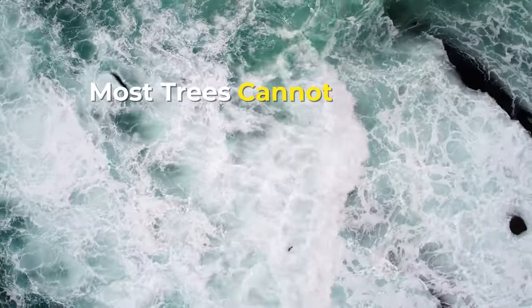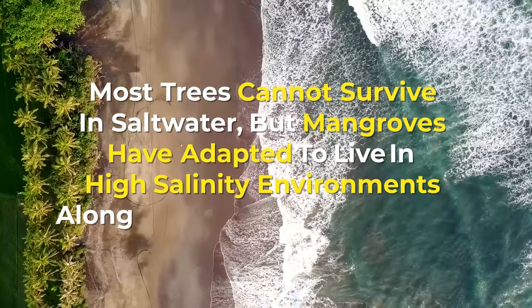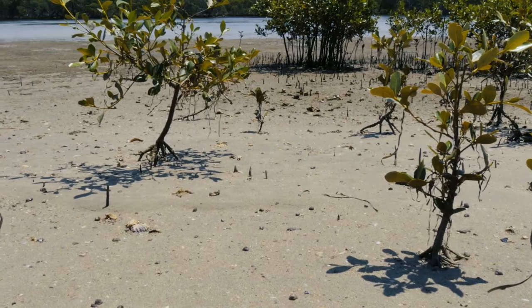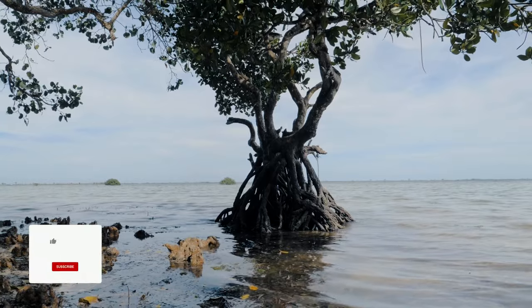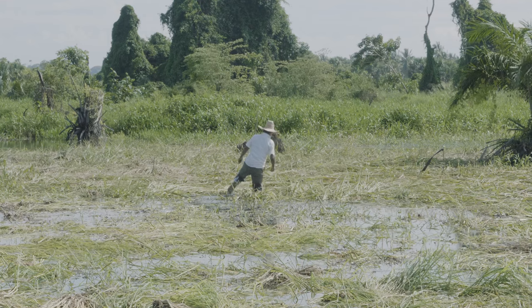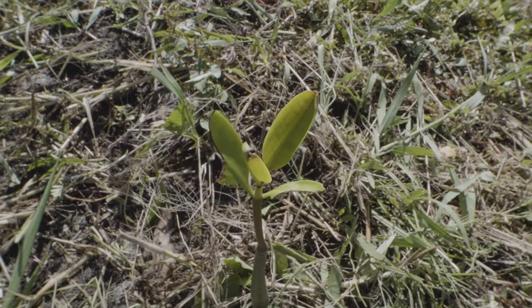Most trees cannot survive in saltwater, but mangroves have adapted to live in high salinity environments along coasts around the world. One of the reasons that mangroves can live in such harsh conditions is their unique root systems. Their extensive roots help the trees stay upright in soft, waterlogged soils, giving them access to oxygen and nutrients.